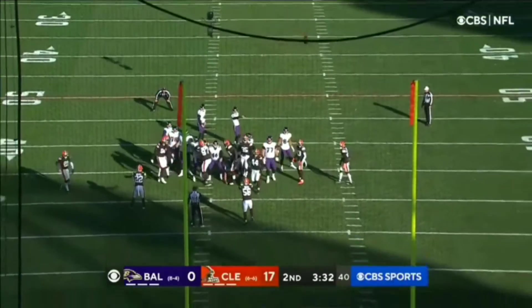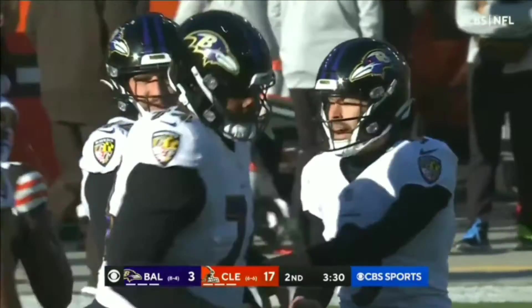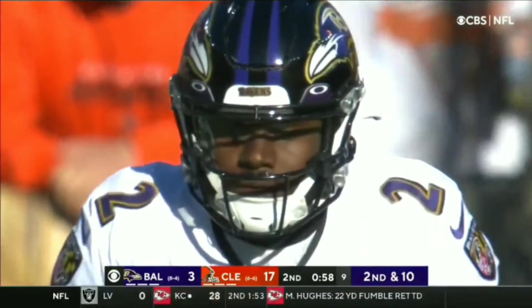Justin Tucker, and he drills it from 50 — another 50-yard field goal by Tucker. I'm laughing because it is imposing.